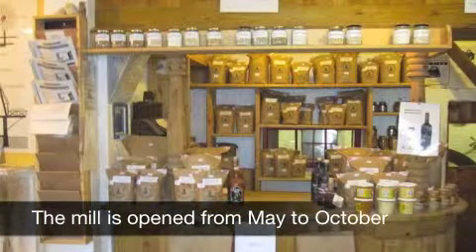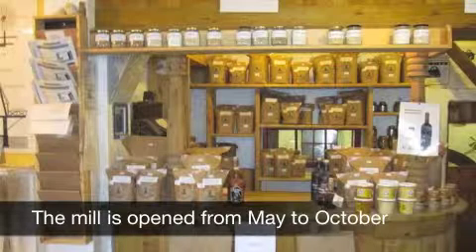The mill is open from May to October, which gives all interested people the opportunity to come and experience how flour was produced in the old days.